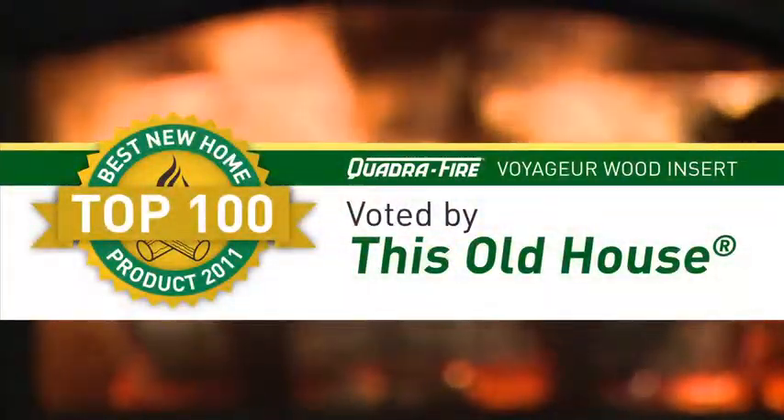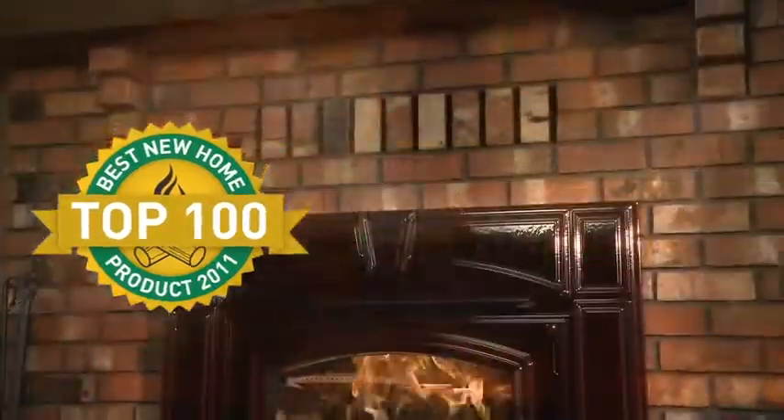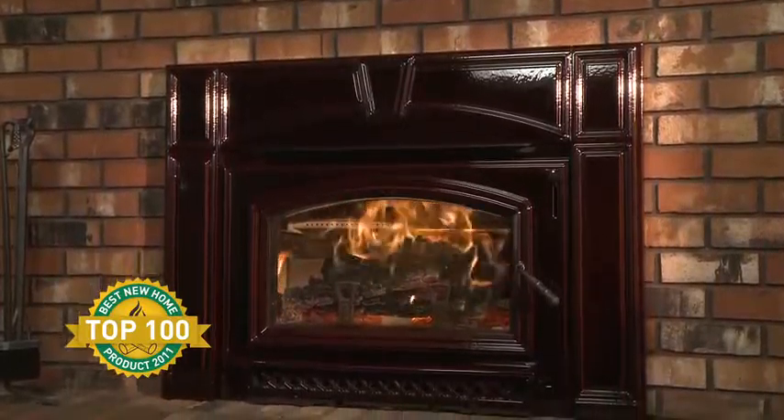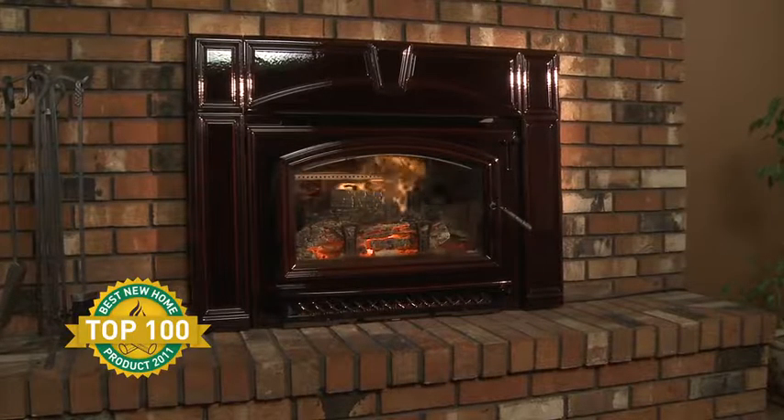This Old House magazine named the Voyager — the little brother to the Voyager Grand — a Top 100 Best New Home Product of 2011 for its performance, technology, and value to homeowners.